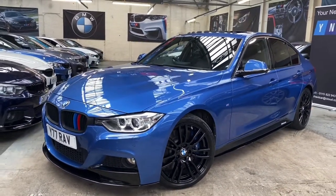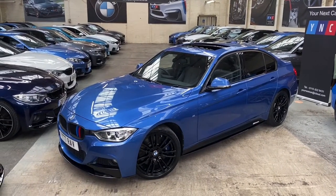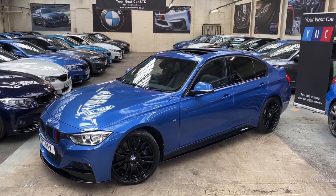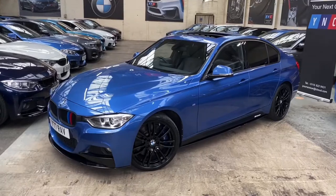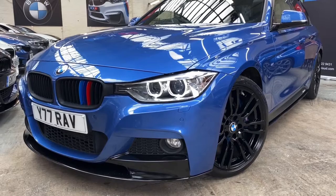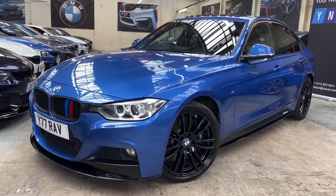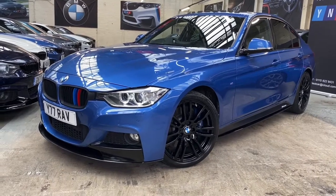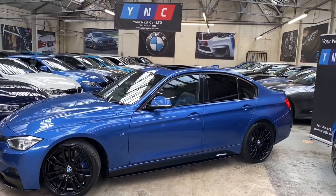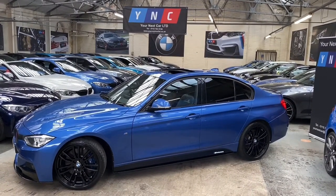Situated behind those, one of the standout optional extras for this car is the M Sport Plus brakes. This vehicle comes with the full BMW M Sport Plus pack. Taking you over the top, you'll be able to see that lovely glass sunroof, currently slid all the way back. At the front, you'll see it currently resides on a private registration — the vehicle is a 2014 14-plate — and the private registration also comes with the car. Moving down the side, we've added the satin side vinyls and gloss black sidebars, along with the Y&C M performance decals.